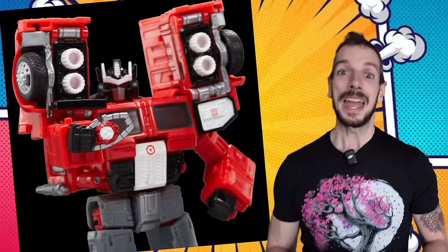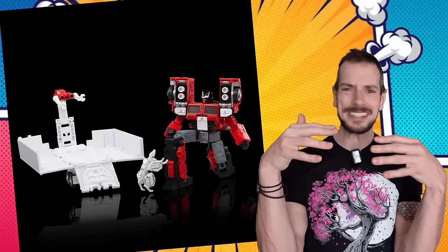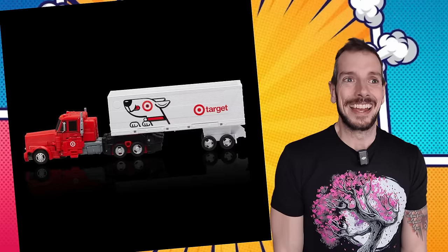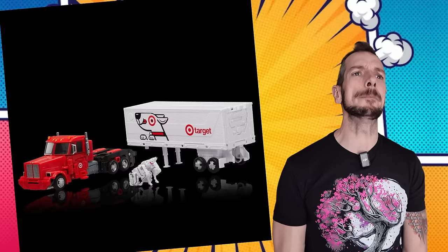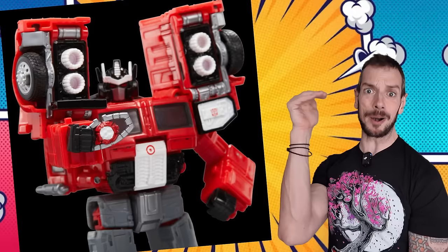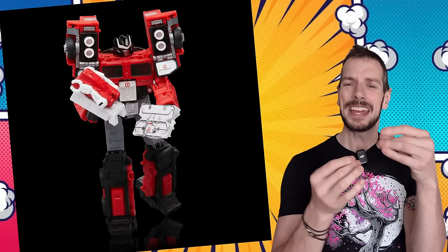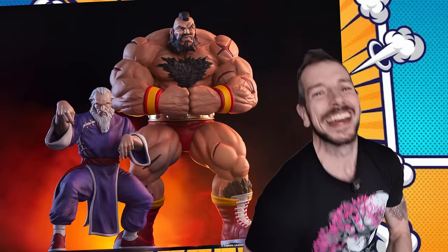Hasbro are doing a Target exclusive Optimus Prime, and what different version would be best for a Target exclusive than a Targetmaster? It's Target Optimus Prime — corporate synergy, baby. It looks fine; it's definitely one for you completionists. Let's face it, Optimus Prime is probably one of the most made characters of any brand — you don't ever want to be an Optimus Prime completionist. This is another Prime, but in Target colors with a cute little Soundwave-style cassette-looking doggy.